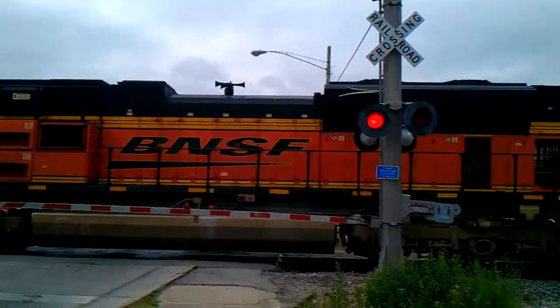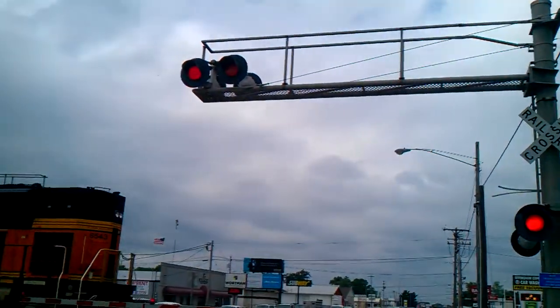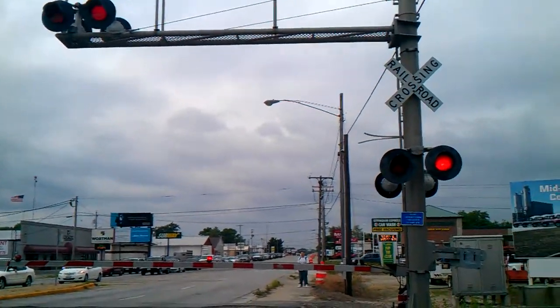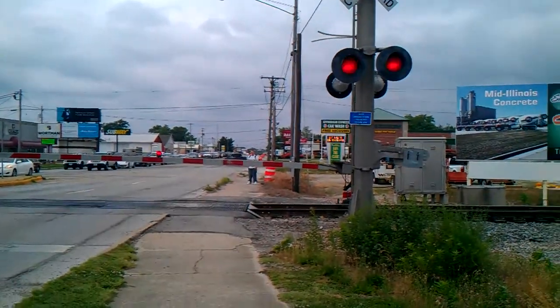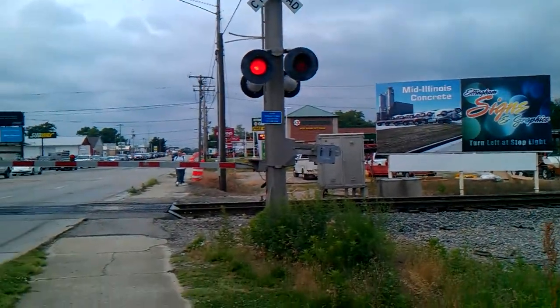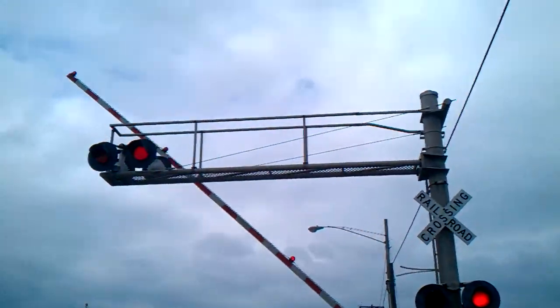He's just idling through. Alright guys, if you like what you saw, please subscribe to my channel. Drop a like, subscribe, turn on the post bell notification icon and I'll see you guys in the next one. Look at how tall them gates are. Alright guys, I'm out of here — turn on the post bell notification icon and I'll see you guys next time.